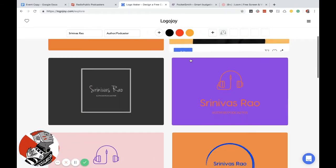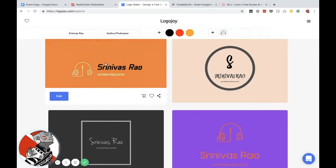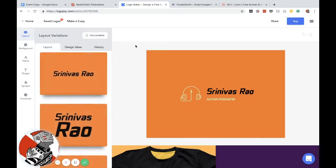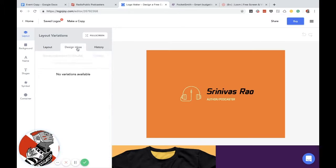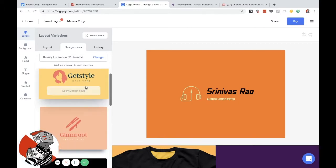I think this one right here is pretty cool, and I think this one is cool too. Let's go with this one just because we can do some stuff. So now you get the option to edit it. And here's where it gets even cooler — you have all these options to design it, and they have design ideas. We can change styles here.